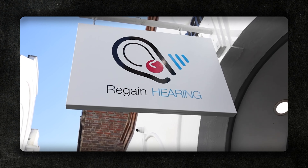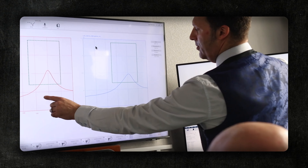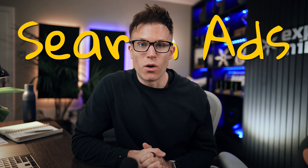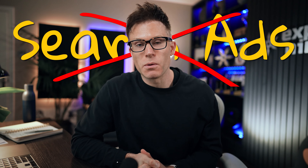So the business here is Regain Hearing — they're a private audiology clinic. They're really good at what they do and incredibly passionate, but when they came to us their website wasn't bringing in enough leads to help them grow the business. They were relying solely on local footfall. They tried search ads before on Google but it hadn't really worked for them, which highlighted a conversion rate issue — the first thing we wanted to address.